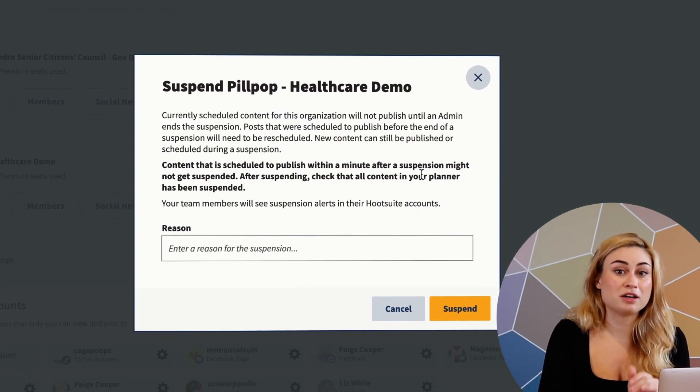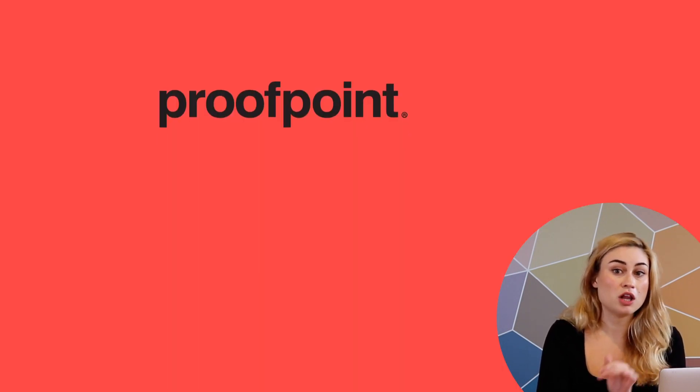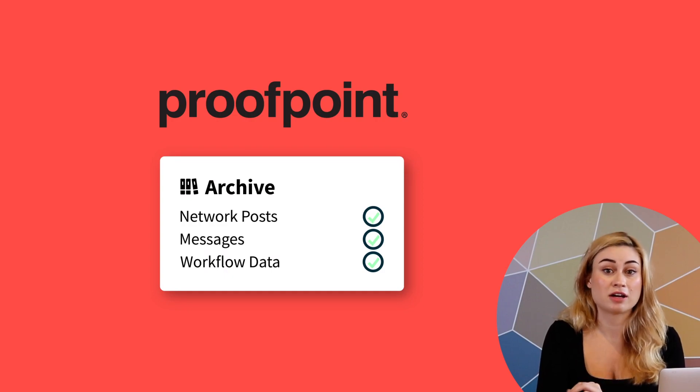I should also note that because Hootsuite integrates with our existing archiving and compliance tools, all of our posts, messages, and data are automatically archived. So that's how I plan and publish content, but we also use social media to engage with our patients and our community.